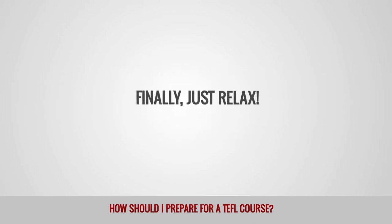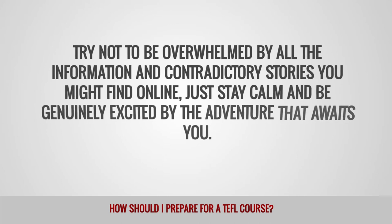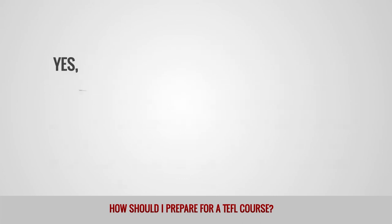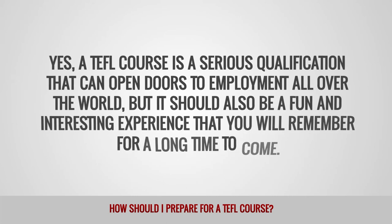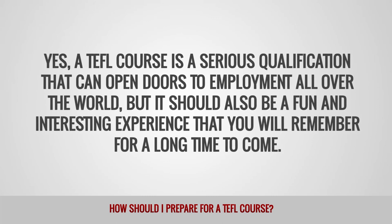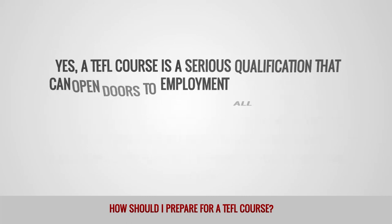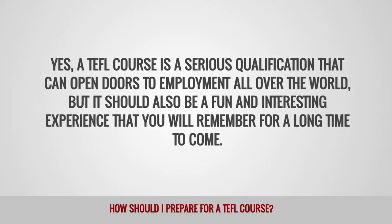Finally, just relax. Try not to be overwhelmed by all the information and contradictory stories you might find online. Just stay calm and be genuinely excited by the adventure that awaits you. Yes, a TEFL course is a serious qualification that can open doors to employment all over the world, but it should also be a fun and interesting experience that you will remember for a long time to come. Go into it with a positive and relaxed attitude and you should find that you will sail through the training with flying colors.